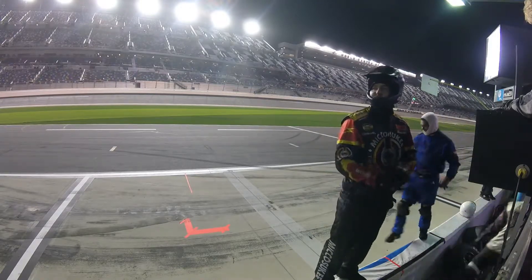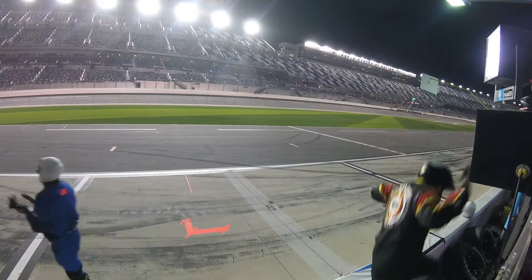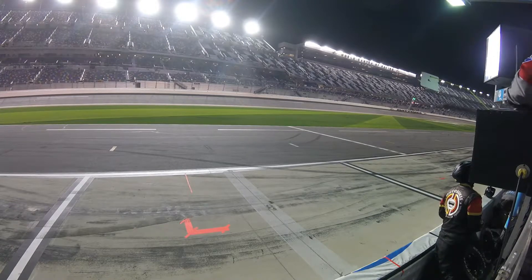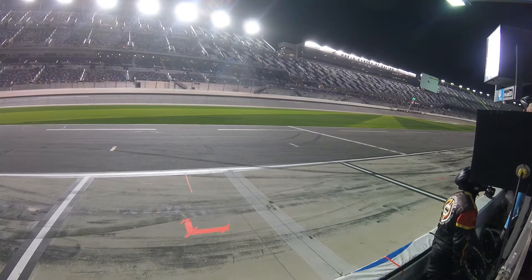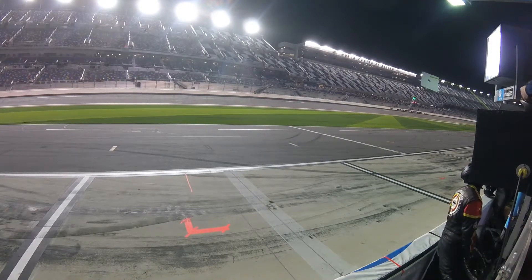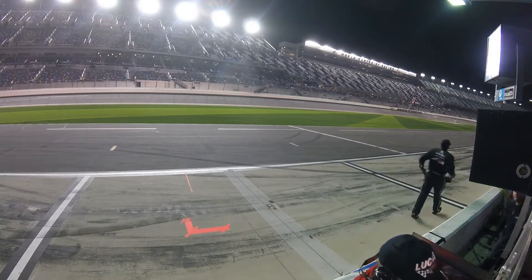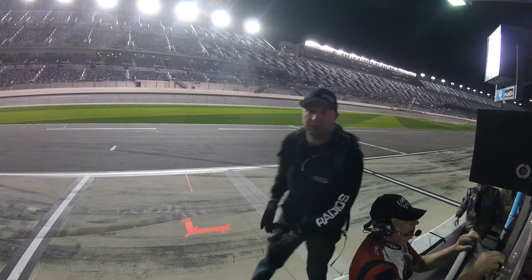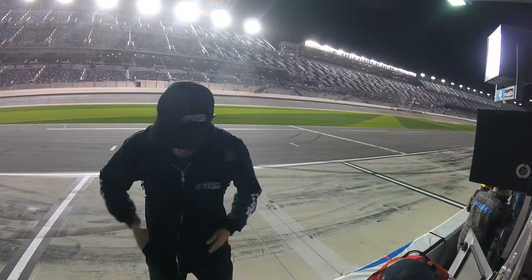He goes over to Venturini Motorsports to run a handful of events for this team. He'll run full time in the Gander Outdoor NASCAR Truck Series in 2019. And what a way to start his Speed Weeks — Harrison Burton takes that cross at the start-finish line. You betcha, young man. You have earned it. You deserve it. A great run indeed. Harrison Burton is your winner.